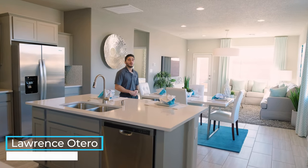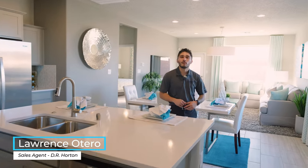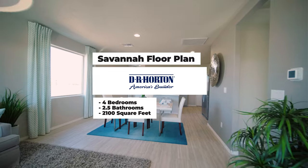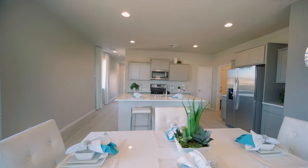Thank you Henry. My name is Lawrence, I'm a sales agent over here at D.R. Horton Homes. Today we'll be going over our Savannah floor plan which is four bed, two and a half bath, 2100 square feet. So let's get started.